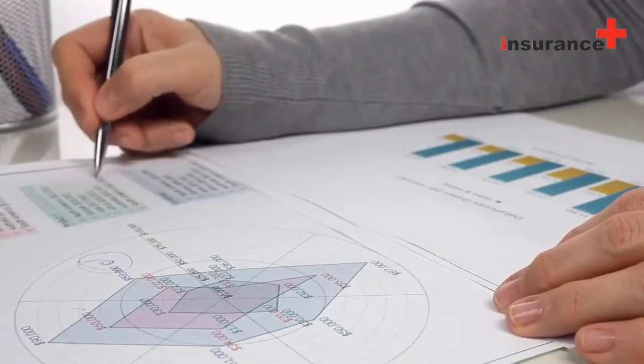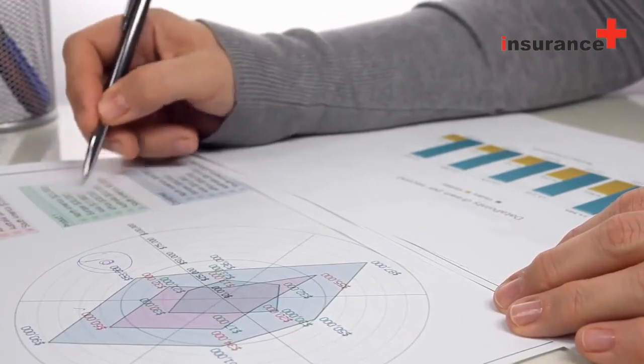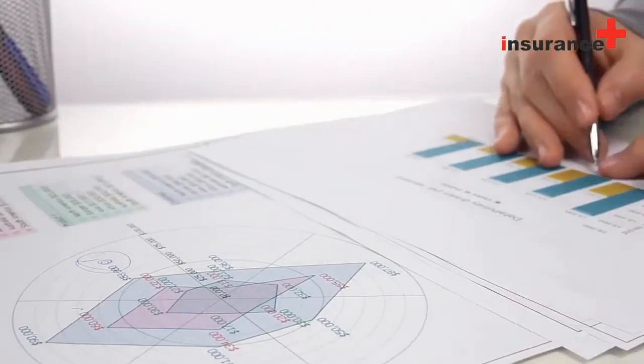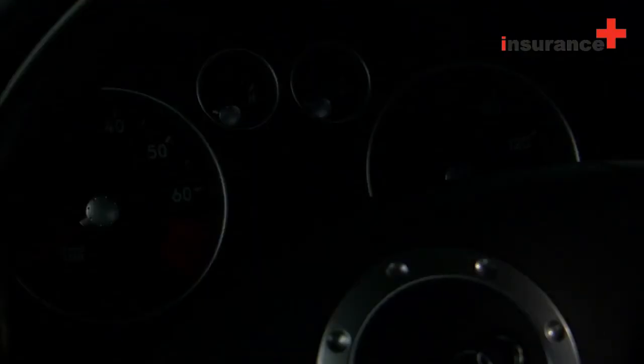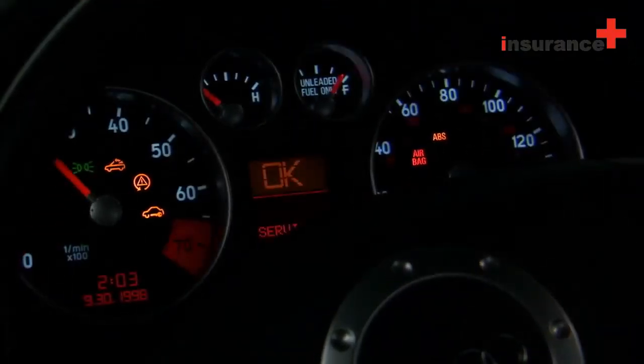Invoice protection cover, also known as a return to invoice value cover, is an add-on that provides complete financial security to your car. Car engine protection cover is meant to cover any damages to the engine. Zero depreciation cover, also known as nil depreciation or a bumper-to-bumper cover, pays the whole cost of external car body repairs or replacement without taking into consideration any depreciation in the value of the car parts.